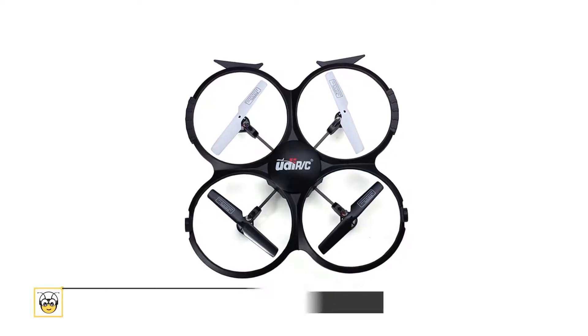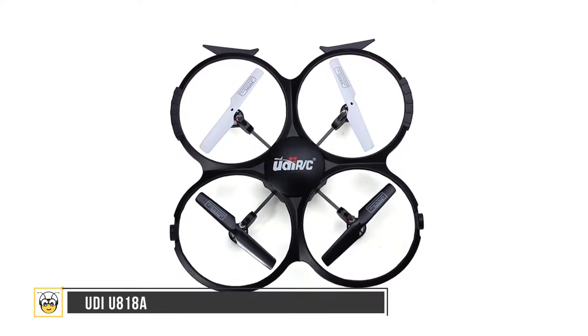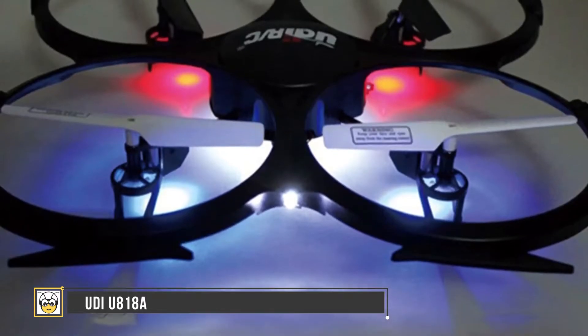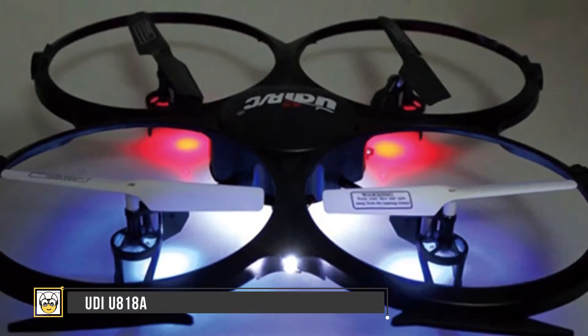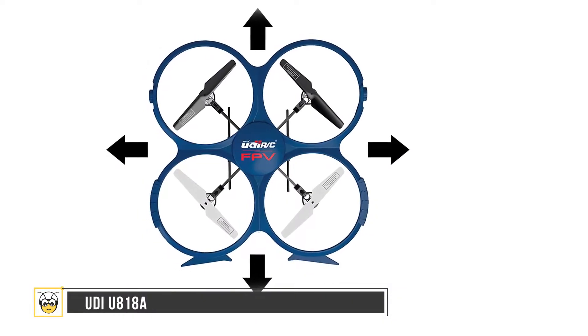First, we have the UDI U818A. This is a great pick for beginners who wish to own a drone with exciting features at a limited price. The drone is a fun quadcopter and has a flight time of eight minutes. The camera on the bottom snaps photos at 0.3 megapixels and has the ability to shoot videos at 640 by 480 pixels at 30 frames per second.